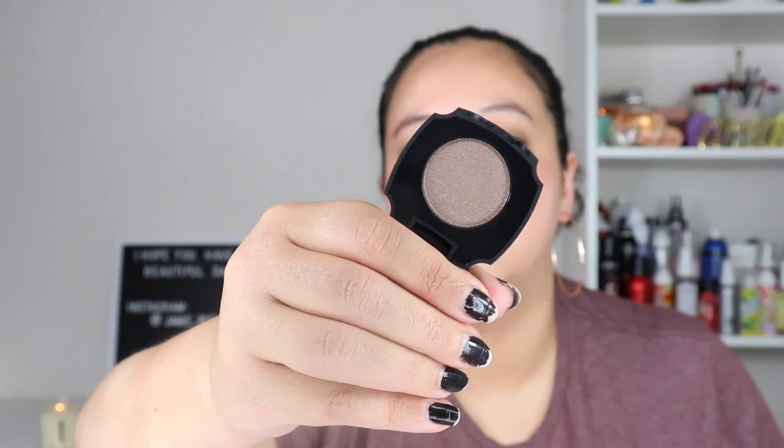The next thing is the Kat Von D Brow Struck Dimension Powder in the shade Medium Brown. It's a dimension brow powder — it gives different dimensions and isn't supposed to be worn by itself. I'll keep this one. The packaging is really cute. This little one is originally $21 but is retailing for $8 on sale right now.